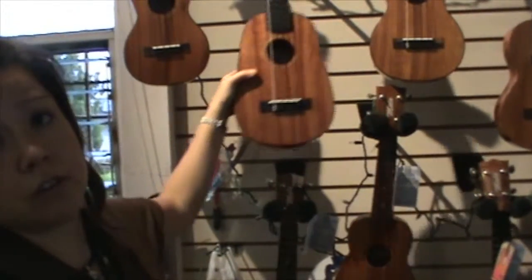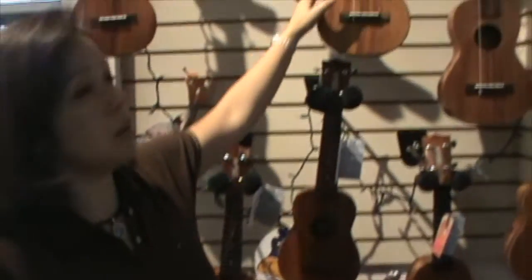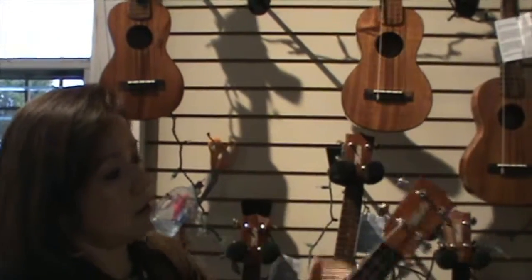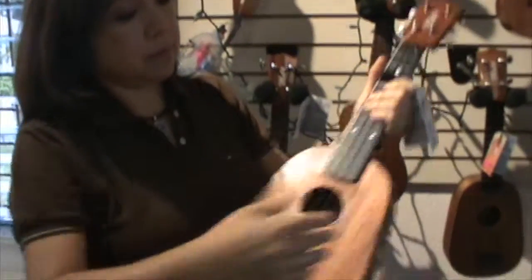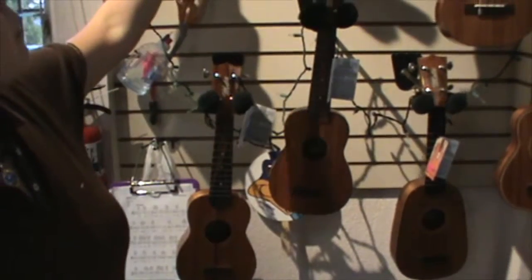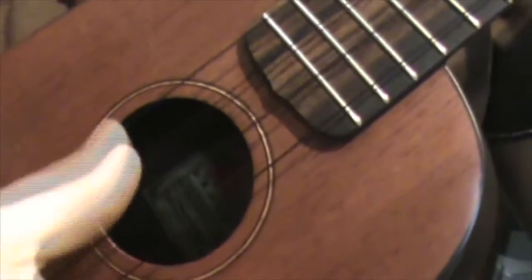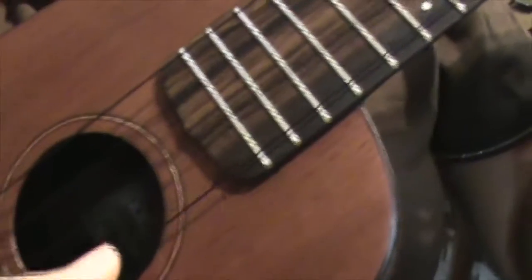The pineapple is actually a traditional design. Along with what they call the figure eight, they also came up with the pineapple shape. The difference between a pineapple and a regular figure eight, if you will notice, is that the design works out to be a bigger box, and so the sound is a little deeper. People like it — it's very popular.